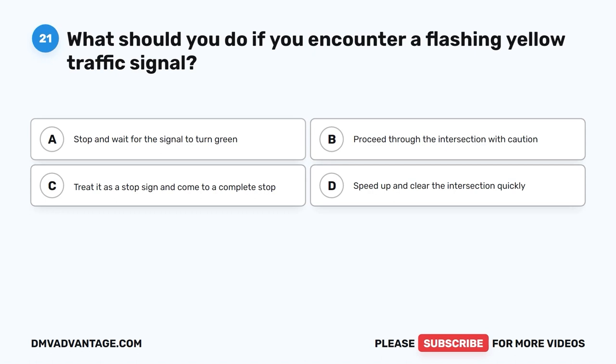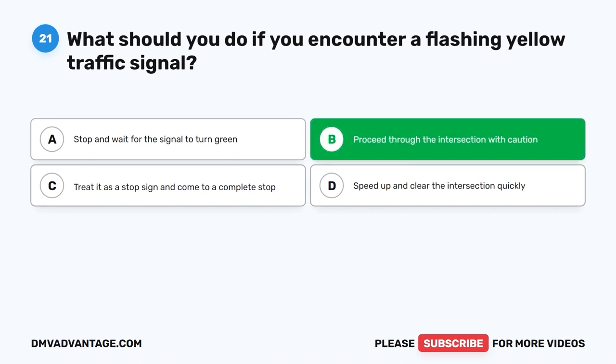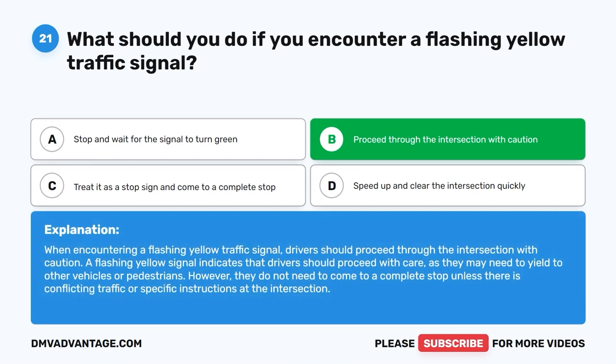Question 21: What should you do if you encounter a flashing yellow traffic signal? A. Stop and wait for the signal to turn green. B. Proceed through the intersection with caution. C. Treat it as a stop sign and come to a complete stop. D. Speed up and clear the intersection quickly. The correct answer is B. When encountering a flashing yellow signal, proceed through the intersection with caution. A flashing yellow indicates drivers should proceed with care and may need to yield to other vehicles or pedestrians, but do not need to come to a complete stop unless there is conflicting traffic.